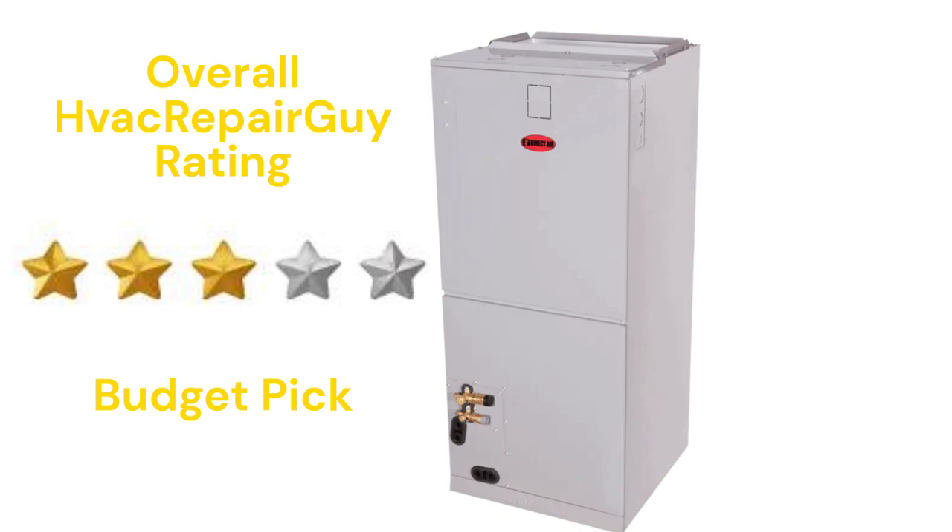This brand receives an overall 3-star budget pick rating from HVAC Repair Guy.